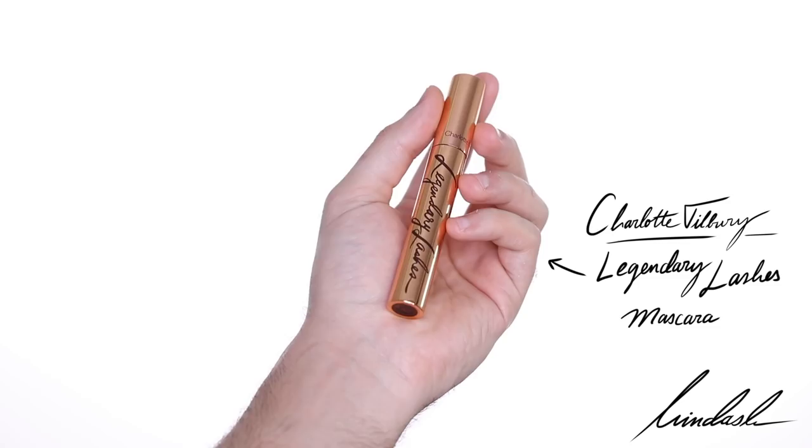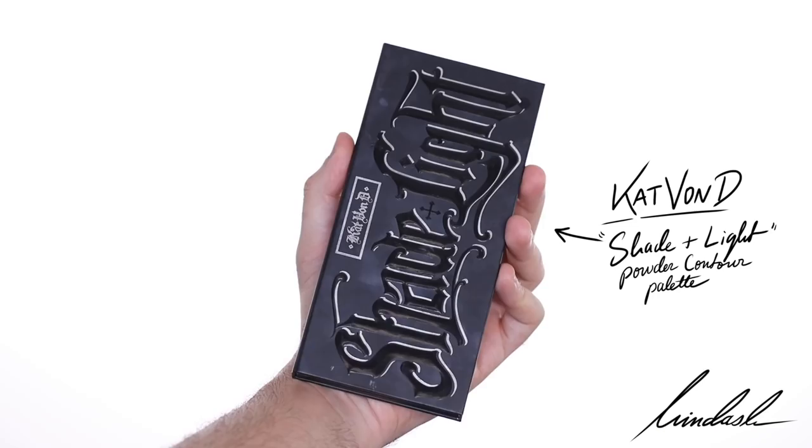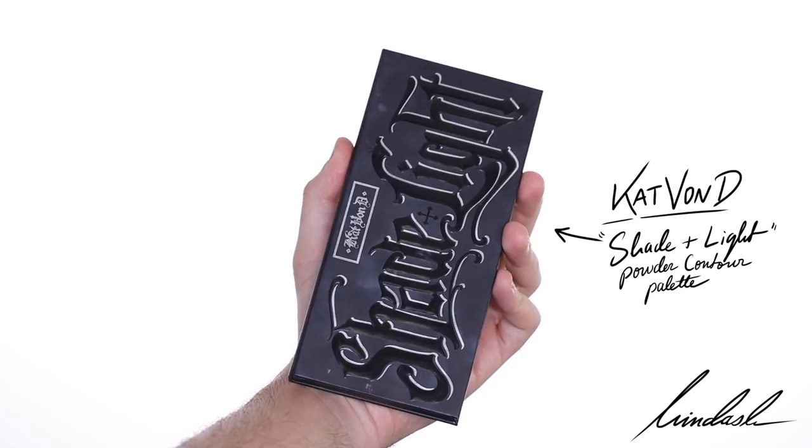For mascara, I'm using the Charlotte Tilbury Legendary Lashes Mascara on the top and bottom lashes. And to contour, I'm going to be using the Kat Von D Shade and Light Powder Contour Palette, using the contour shade in the middle and going over the areas that I contoured with the liquid contour before.